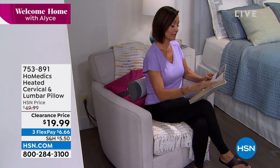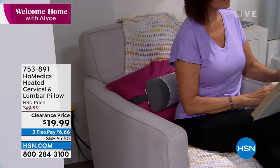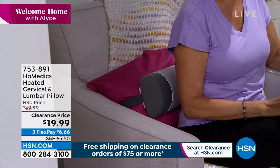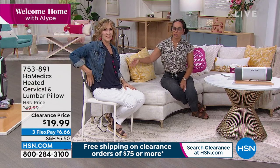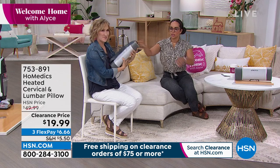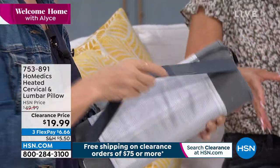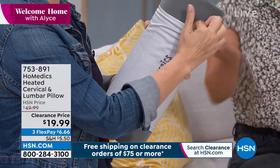753-891 is the item number. Having that hook and loop strap not only gives you the ability to do that spot treatment, but lets you move it with you — from your home office chair to your work chair. We all have different size chairs, so it really accommodates many. The sleeve comes right off — it feels so soft and warm. There's nothing like putting this on the chair; it feels delicious in the lower back because that's where we hold tension.